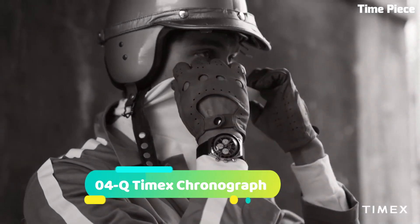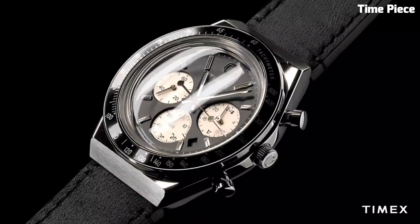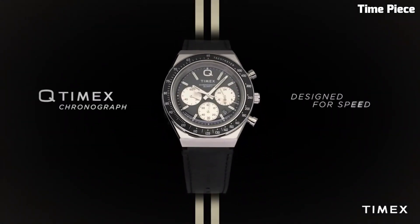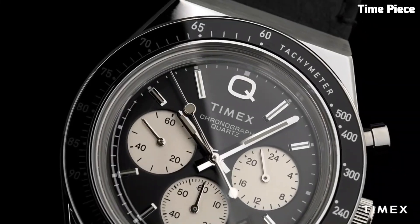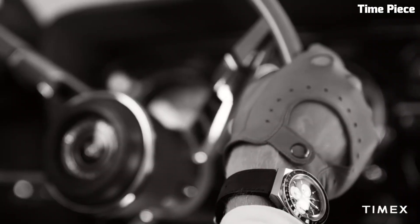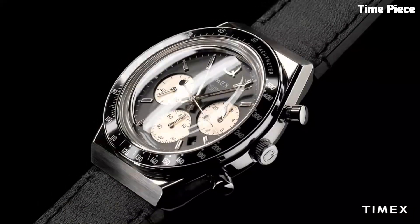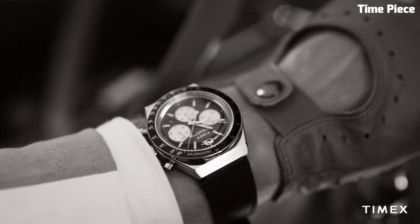Number 4: Q Timex Chronograph. The Q Timex Chronograph is a stylish and vintage-inspired watch that combines classic design with modern functionality. It features a chronograph complication, allowing users to measure elapsed time with precision. The watch showcases a retro aesthetic with a stainless steel case, a domed acrylic crystal, and a distinctive panda dial configuration. With its reliable quartz movement and timeless appeal, the Q Timex Chronograph is a versatile timepiece suitable for both casual and formal occasions.